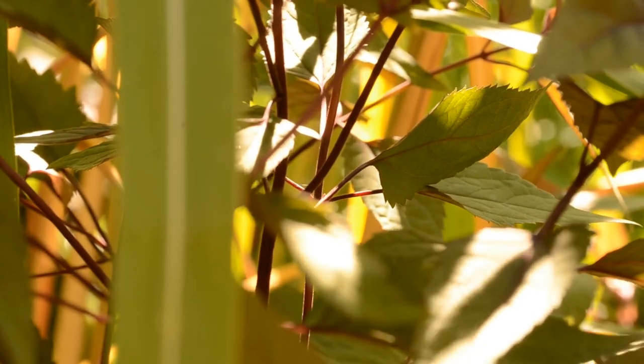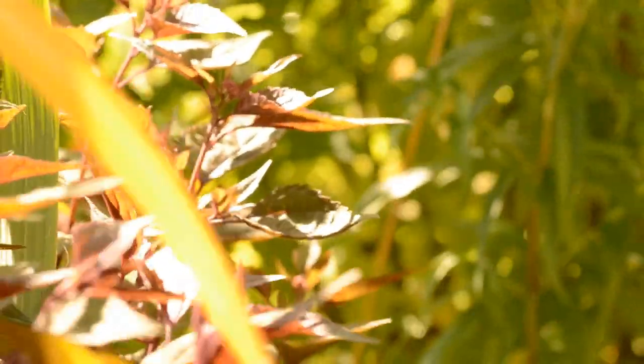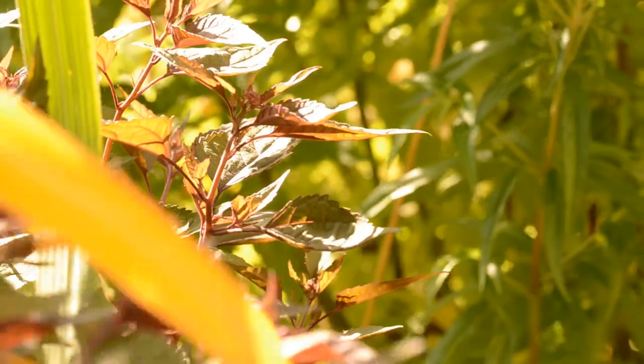It does flower, and it's just on the cusp of starting to produce the small, subtle flowers at the tips of its growing points. But to be honest, it's more about the leaf with this particular plant, and I absolutely love it for that reason alone.